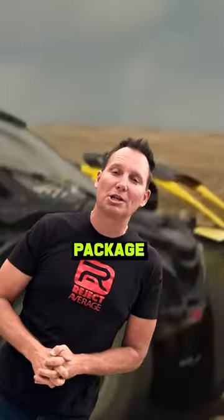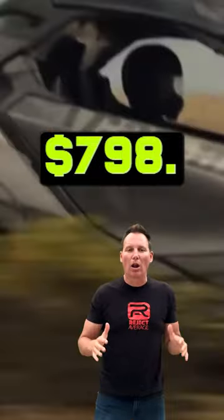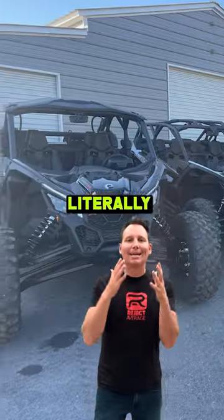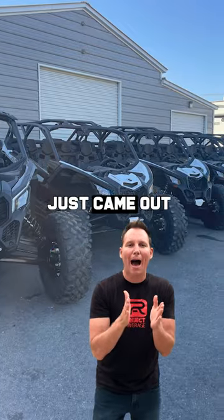This incredible weekend package is available for only $798. That is incredible. What a deal. And these Mavericks literally just came out of a crate.